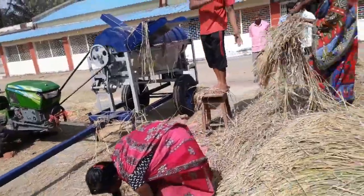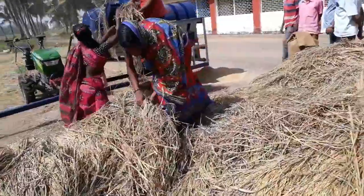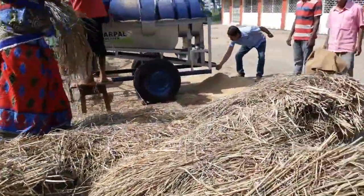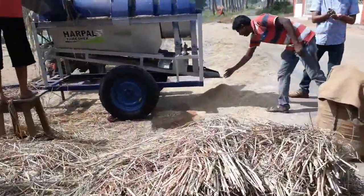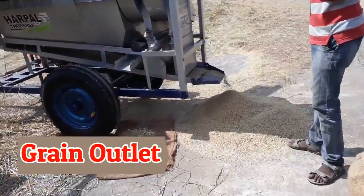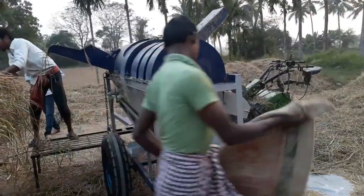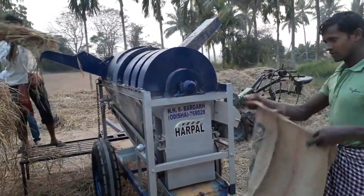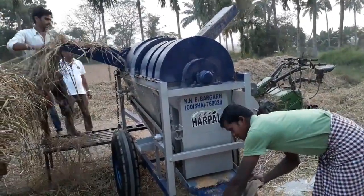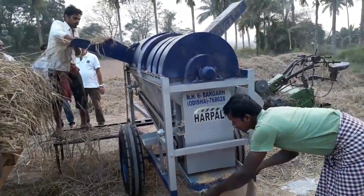Engaging three to four laborers with this machine will give maximum efficiency. This is the main grain outlet — from this outlet, freshly processed rice comes out. You can directly collect the grain from the grain outlet.